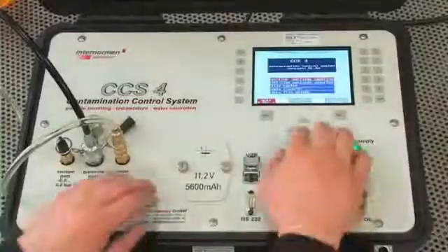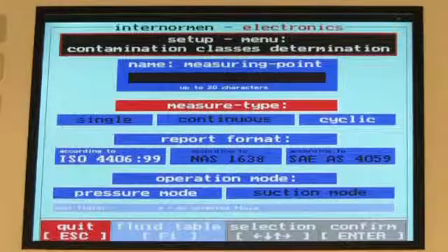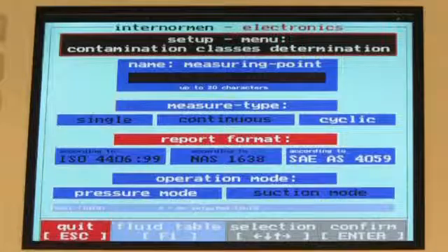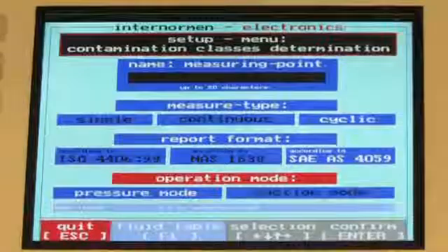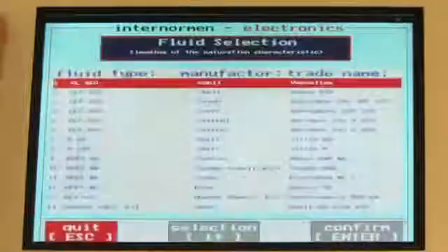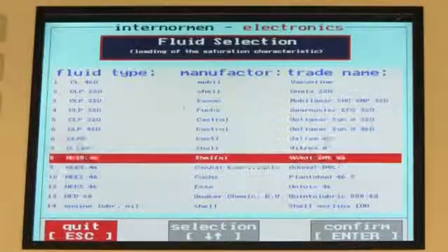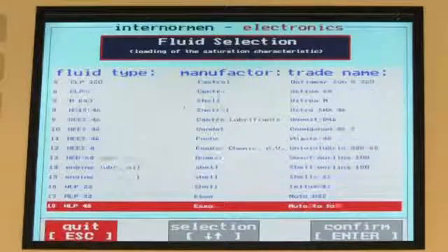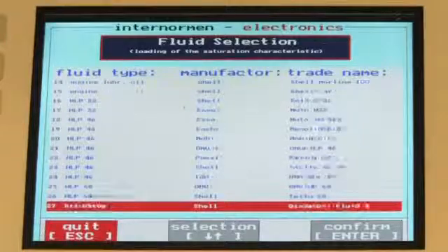After selecting the online mode, the user can choose between the following measurement types: Single, Continuous and Cyclic, and the following particle counting standards: ISO, NAS and SAE AS, and choose one of two possible operating modes, pressure or suction operating mode. Thanks to a fluid database stored within the CCS4, the indication of the water content in PPM is possible based on the percentage of water content combined with a temperature and corresponding saturation curve.